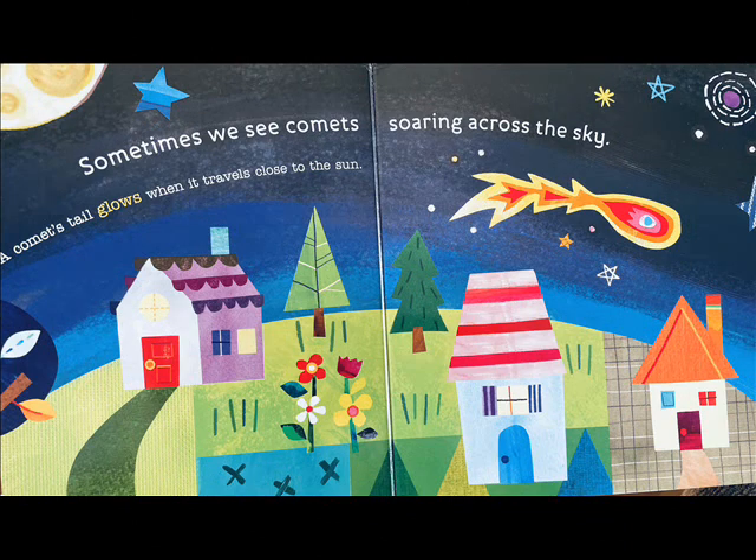Sometimes we see comets soaring across the sky. A comet's tail glows when it travels close to the sun.